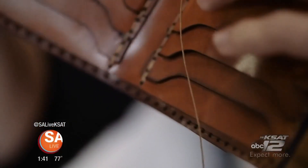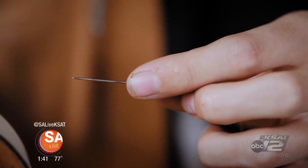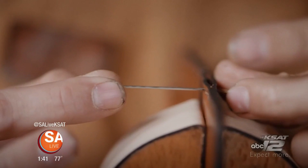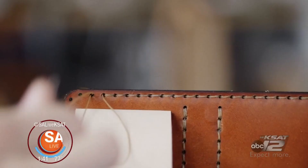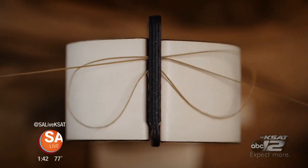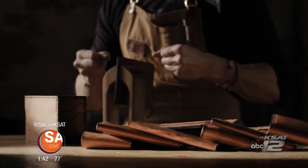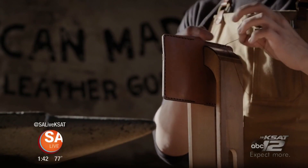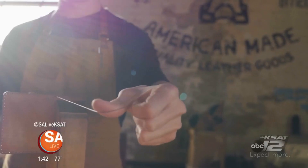We have over 20 different styles of wallets. Some of them can take anywhere from 10 minutes for the more simplistic wallets, and some can take up to two hours to hand stitch — that's really where the labor goes into everything that we make. It's all precision cut, so that part is dialed in, but really where the labor of love comes down to is the hand-stitching process.